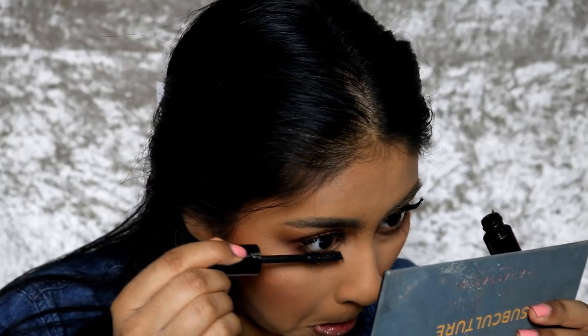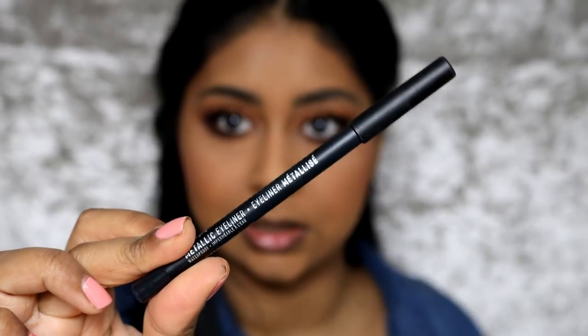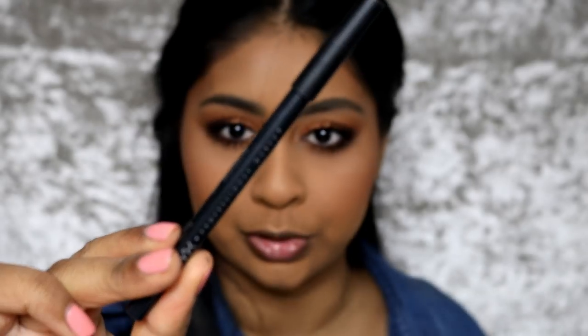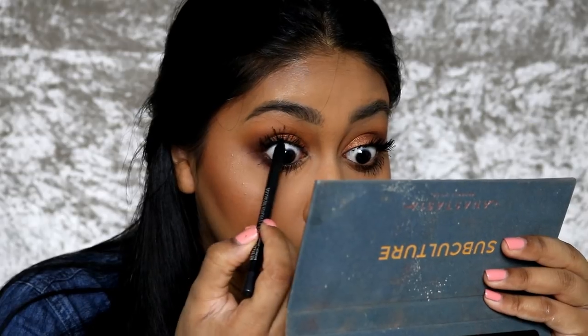I'm going to go back in with some more eyeshadow. I still need to get my hands on a Soft Glam palette. I'm also going to touch up with some NYX Eye Call in Black Metal — very smoky. I feel like because I'm so comfortable with you guys now I'm just myself.